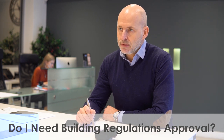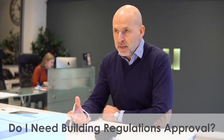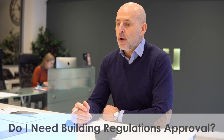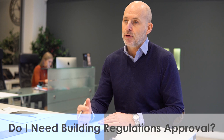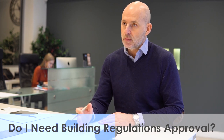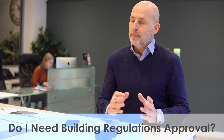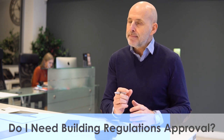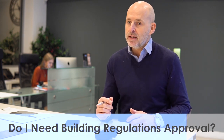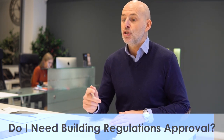Do I need building regulations approval for a loft conversion? Yes, you will. Once you get the planning drawings submitted, the project will get approved within two months. Once it's approved, we then get building regulation drawings. You can either have a local authority take care of building control, or we can get a private company to do it as well. We tend to go with a private company because they're a lot quicker — maybe a tiny bit more money, but more efficient, and they will listen to us. We can guide them more than a local council.